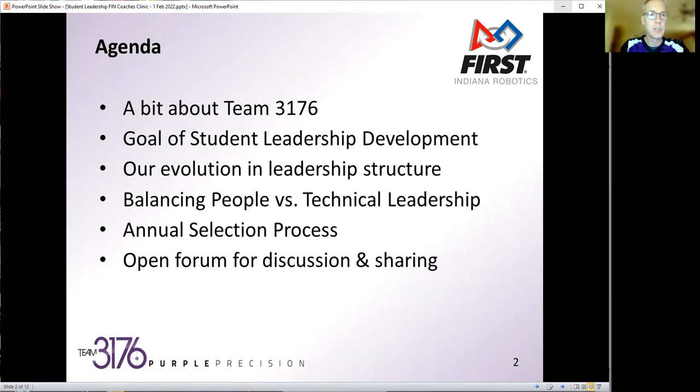I want to take you a little bit on our journey of evolution in the leadership structure, then talk about the different types of leadership we've evolved into on our team, give details about our annual selection process, and hopefully share some nuggets other teams can learn from. At the end, we'll have an open forum for discussion and cross-learning.